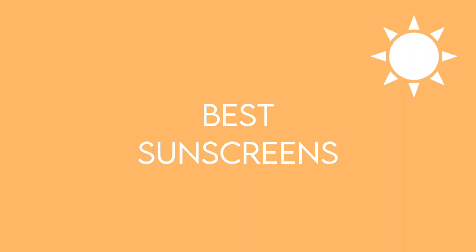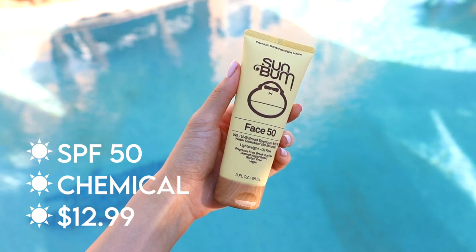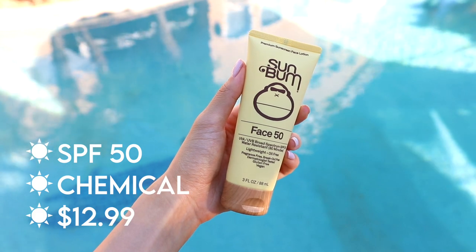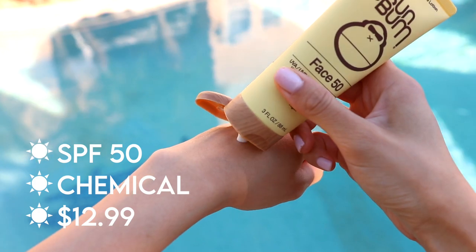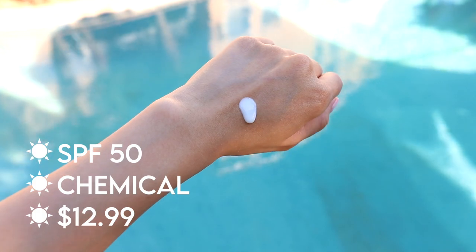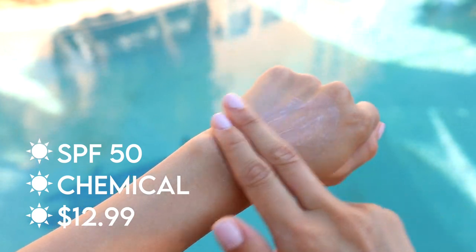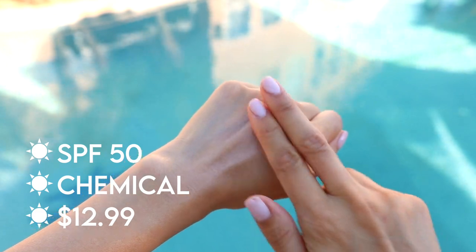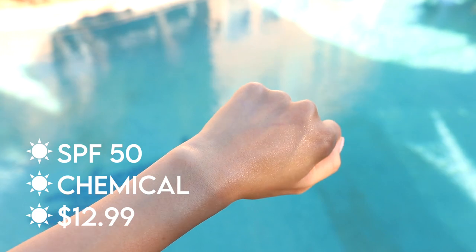Now time for the best sunscreens. The first is the Sunbum Face Sunscreen. This is a very popular drugstore sunscreen — I've seen it in every Summer Essentials video — and I can understand why, it's amazing. It's a chemical sunscreen with a very liquidy, runny formula. It feels a little oily at first but dries down to the touch. When it dries, it does not look greasy at all — it's invisible under makeup and I love how natural it looks on my face. There is no white cast and it feels very lightweight. In terms of scent, it smells like a normal sunscreen to me, even though it claims to be fragrance-free.